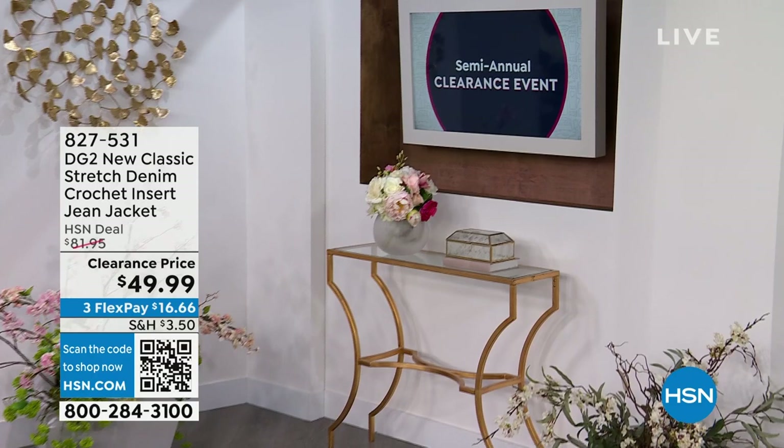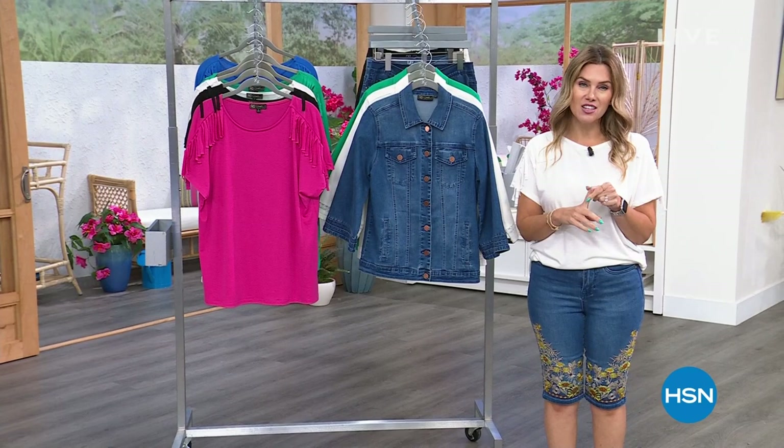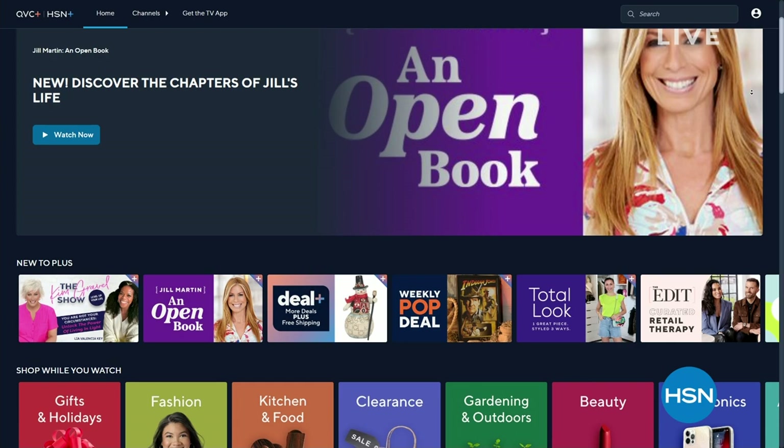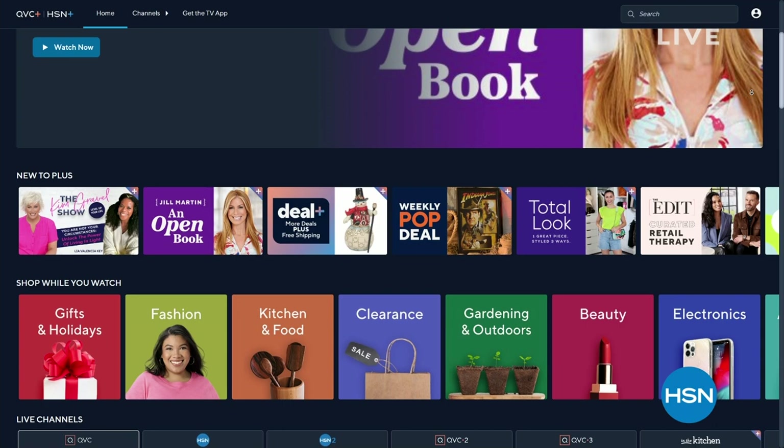Have you heard of streaming? You can stream HSN Plus for free and get the total shopping experience — the shows you know and love from HSN, plus exclusive shows and events, new and returning favorites, and deals that can't be beat. All for free, anywhere you stream. Go to plus.hsn.com right now to watch us live for free. My name is Valerie Stepp and I've got 19 more minutes of DG2 fashion clearance coming up right after this.